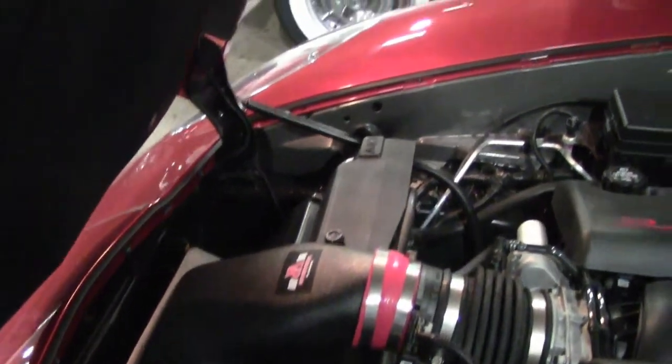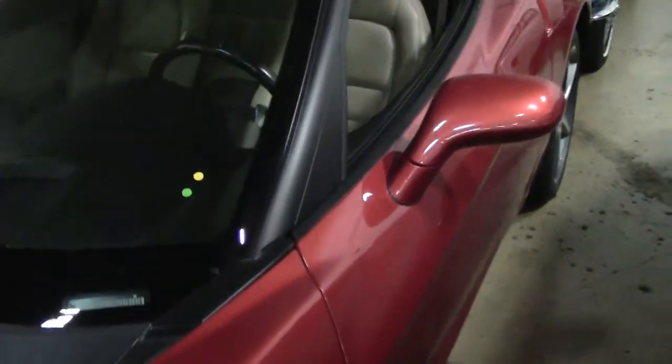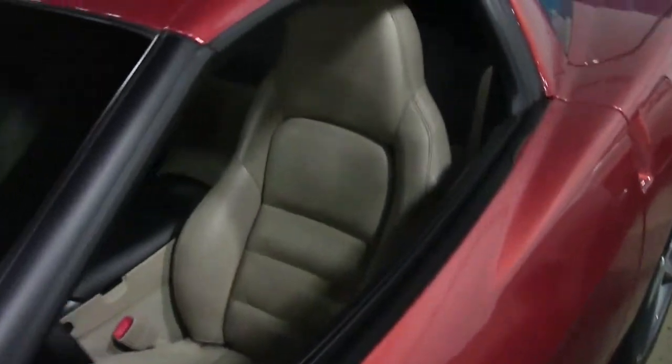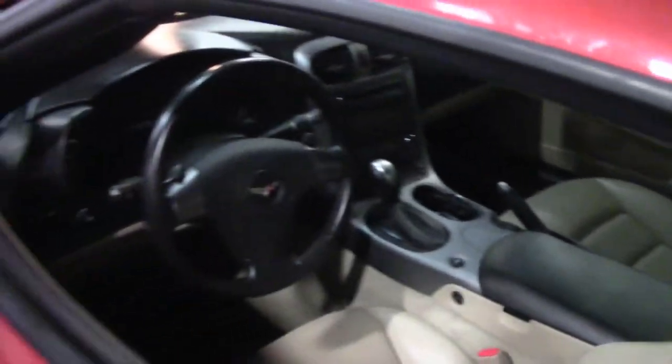It does have a ram air intake and also a cat-back exhaust. So your normal 400 horsepower for the LS2 moves to about 410, maybe 420. Just gives it some good breathability.